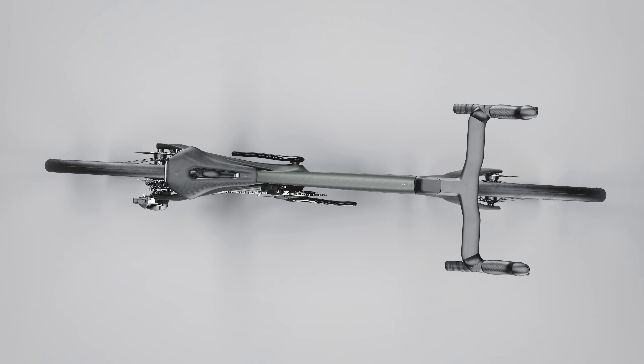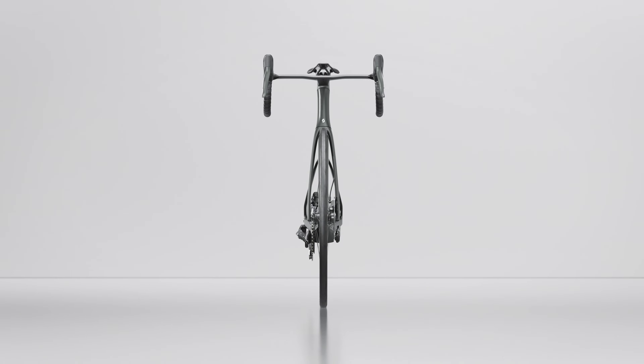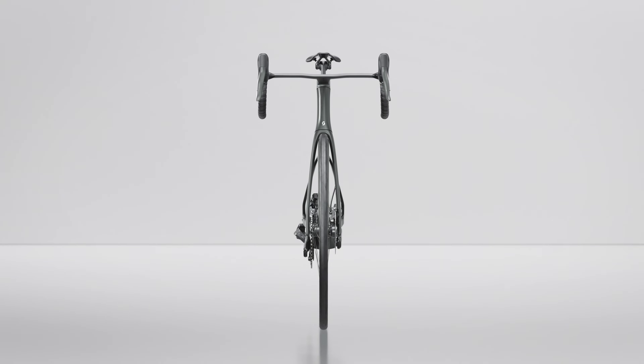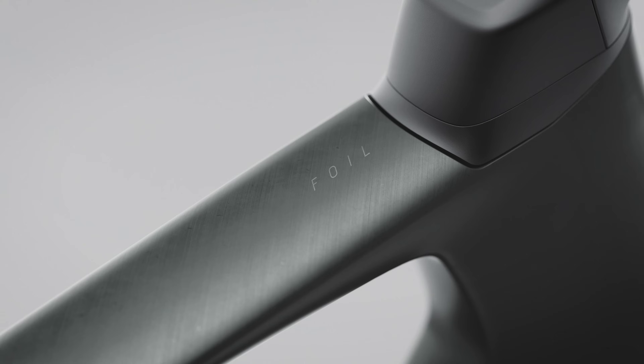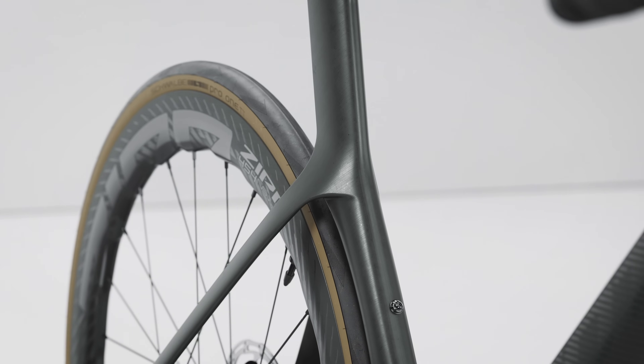The team of Scott engineers and designers took the existing platform, broke it down and reimagined what was possible. The goal was to make a bike for the breakaway rider and for the sprinter, for the classic specialist and for the coffee ride enthusiast ready for an aero boost. But most importantly, the goal was to make a bike that is fun to ride.